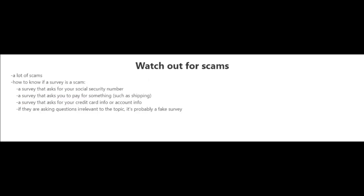Online surveys are probably one of the easiest ways to make money online, but there are a lot of scams out there, so do your due diligence. Here are some common-sense red flags: a survey that asks for your social security number, a survey that asks you to pay for shipping or anything else. You should never pay for anything with online surveys, never disclose private information like your social security number, credit card number, or account information. And if a survey asks questions irrelevant to its topic, it's probably fake.